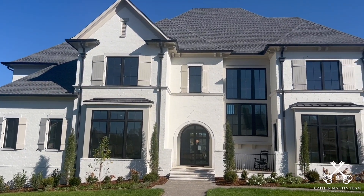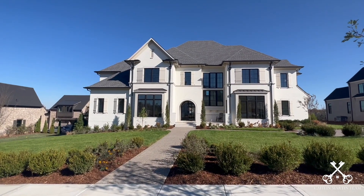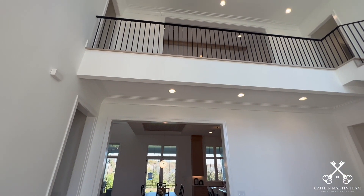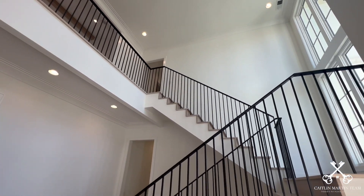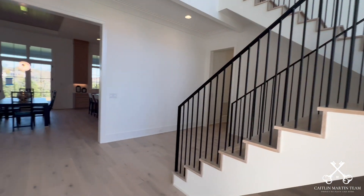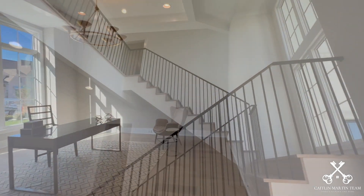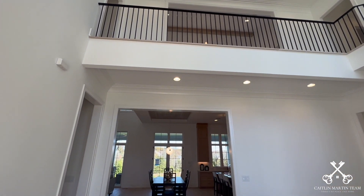This home is truly stunning from top to bottom, including its eye-catching curb appeal with the painted white brick and black frame windows. As you enter through the arched iron front door, you are greeted by a beautiful two-story grand foyer with a staircase on your right-hand side and a study to the left. Another thing that captures your attention in this foyer is the beautiful gold chandelier that adorns the space.